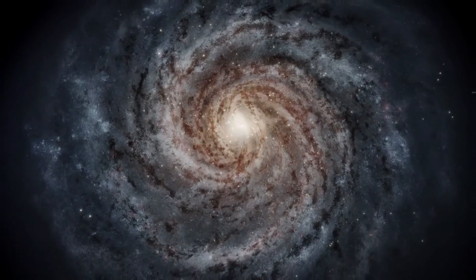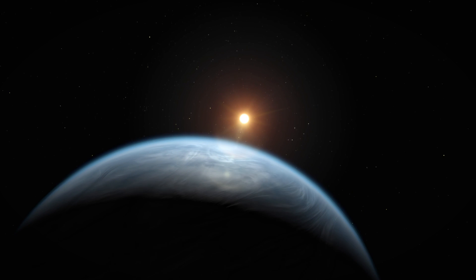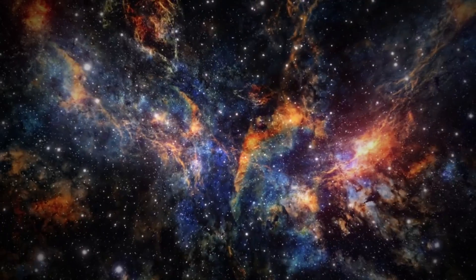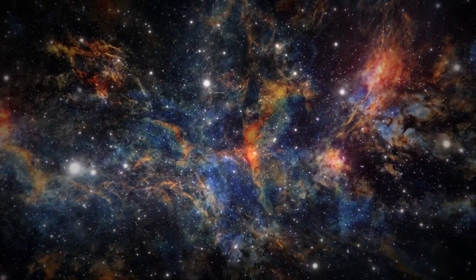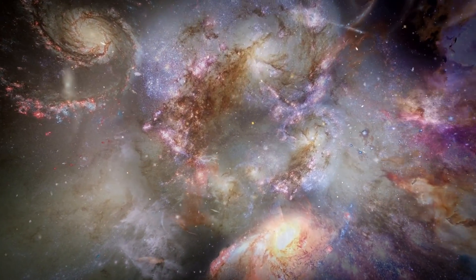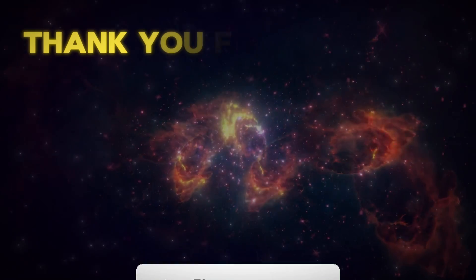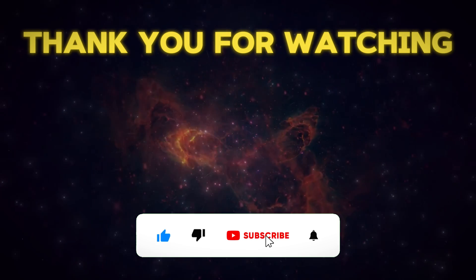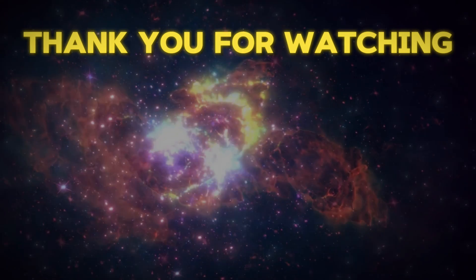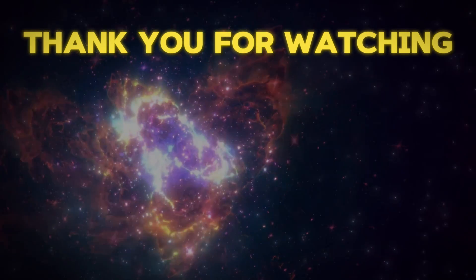Thank you for joining this cosmic journey today. The discoveries on K2-18b not only propel our scientific quests forward, but also deepen the awe-inspiring mystery of our vast universe. As we continue to gaze into the cosmos, each discovery adds a piece to the puzzle of our cosmic neighborhood. Don't forget to like, subscribe, and click the bell icon so you won't miss any updates as we follow humanity's quest to find life among the stars. See you in the next exploration.